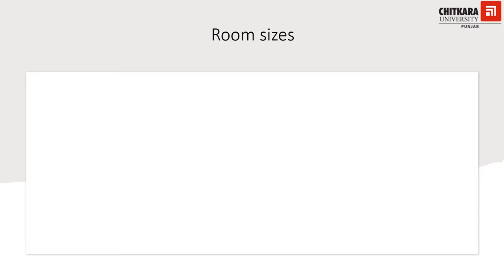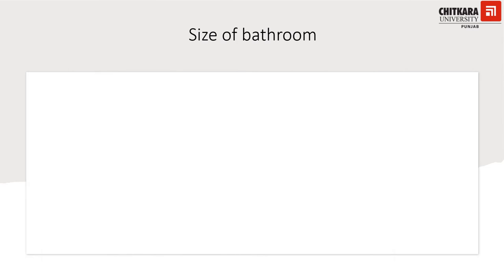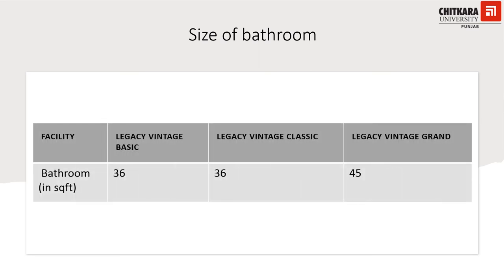Now let's look at some points of difference between the subcategories. Regarding room size — these are double occupancy rooms, measured in square feet excluding the bathroom — Legacy Vintage Basic requires a minimum of 130 sq ft, Legacy Vintage Classic requires 140 sq ft, and Legacy Vintage Grand requires 200 sq ft. All rooms should have connected bathrooms. Bathroom sizes: Legacy Basic and Legacy Classic both require 36 sq ft, while Legacy Vintage Grand requires 45 sq ft.